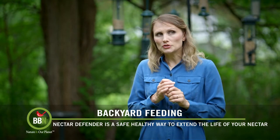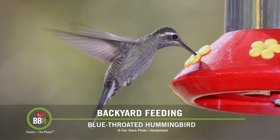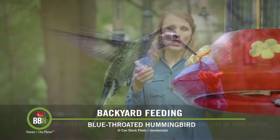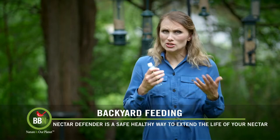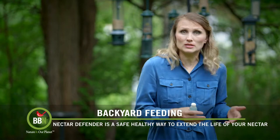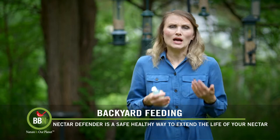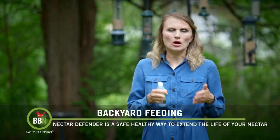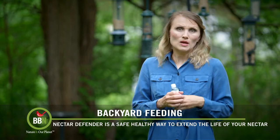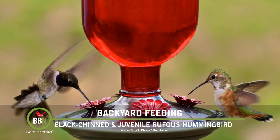Last year I had to do some research about hummingbirds and hummingbird nectar and I learned a few things I wanted to share with you. First of all, you don't have to boil water when you make your own hummingbird nectar — it doesn't really slow down bacteria. Keeping your nectar in the fridge also doesn't really work. On top of that, hummingbirds absolutely do not like drinking cold nectar because they have to warm it up, which burns more of their energy, and they're just not going to do that.